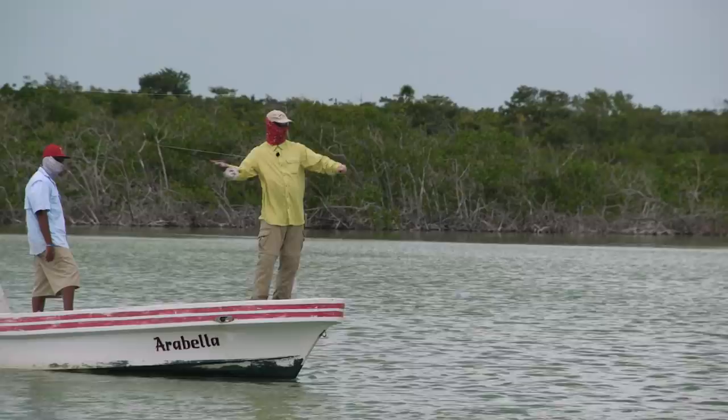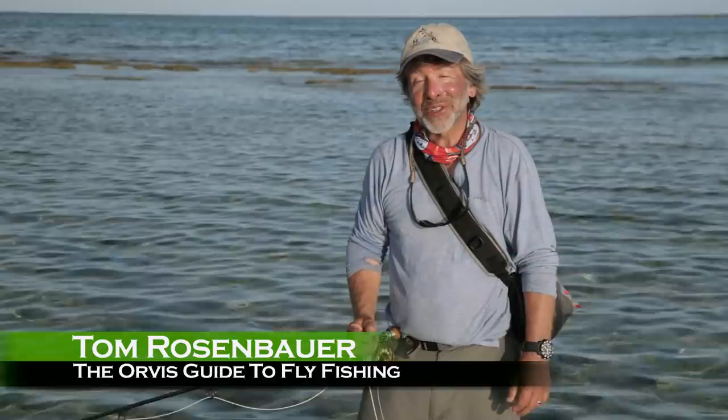Welcome to the Orvis Guide to Fly Fishing. I'm your host Tom Rosenbauer, and in this episode I want to share something with you that I really love, and that's saltwater fly fishing in shallow water.